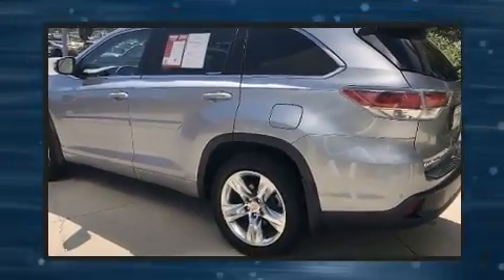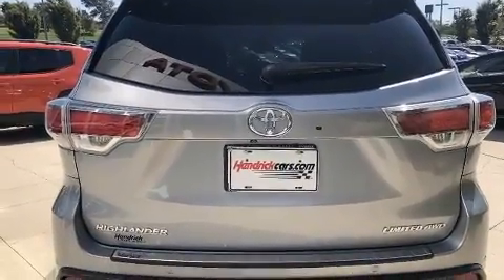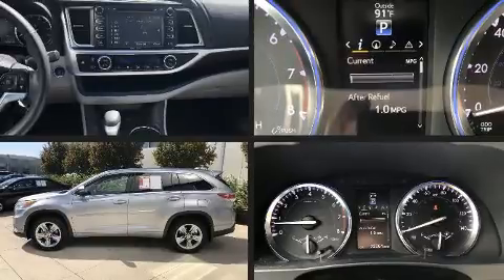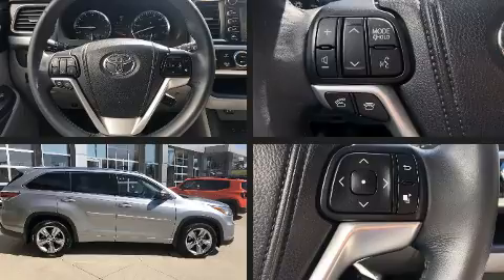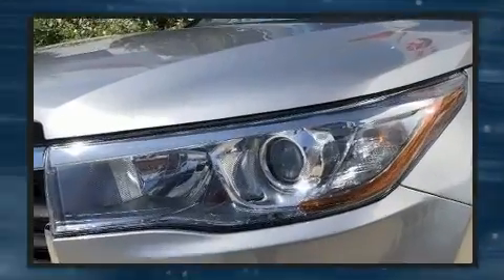All of the premium features expected of a Toyota are offered, including a built-in garage door transmitter, a power lift gate, and a blind spot monitoring system. Features such as automatic climate control and leather upholstery prove that economical transportation does not need to be sparsely equipped.